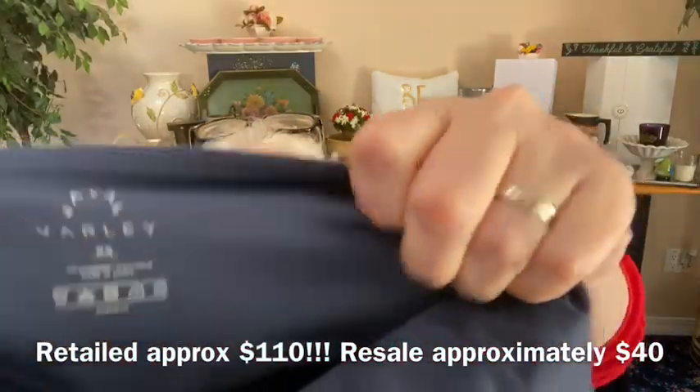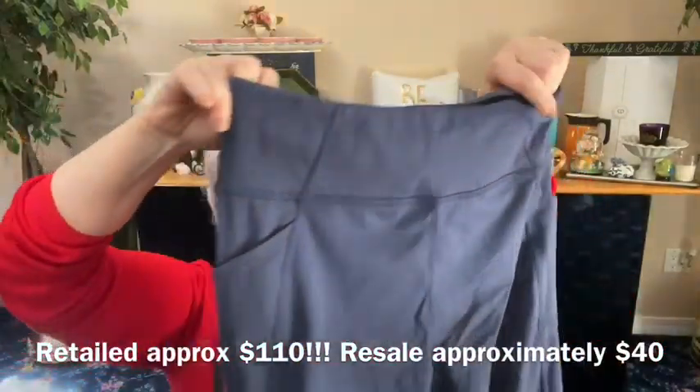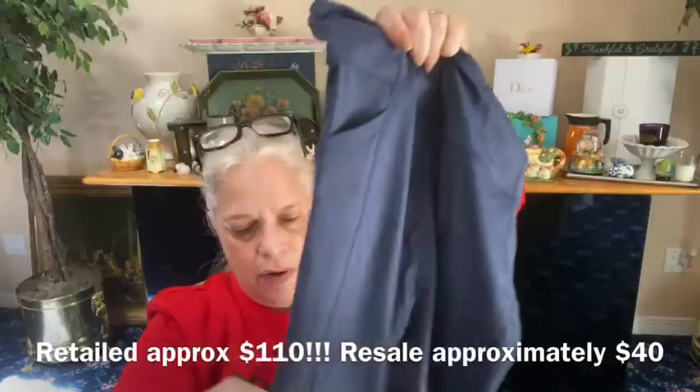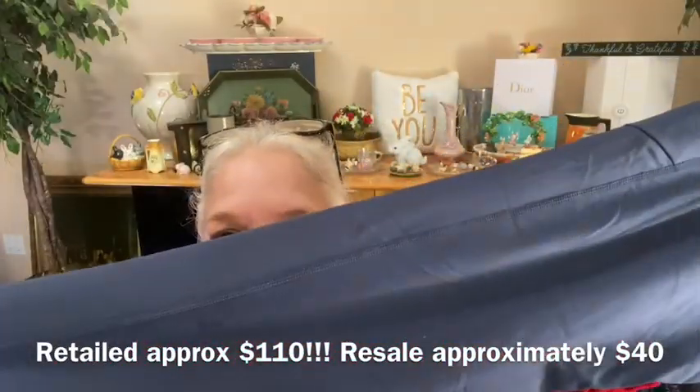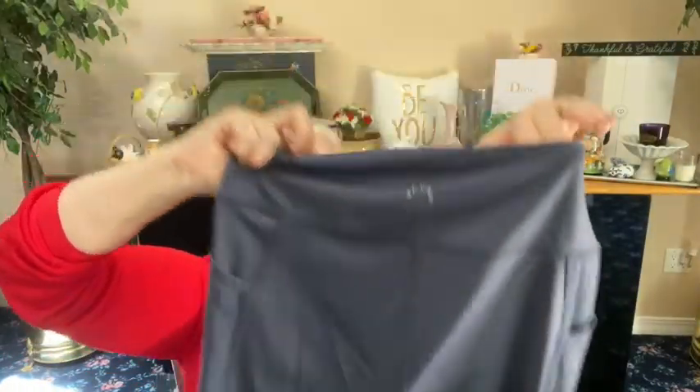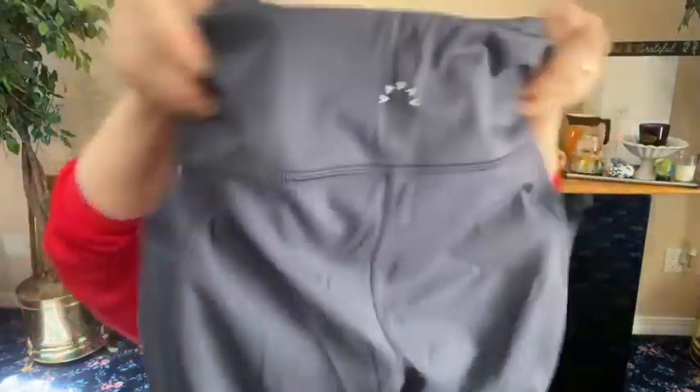Let's do some more leggings. We have from Varley, size extra small — I've never heard of Varley, have you? Two side pockets, these are very well made. They're like a grayish with a blue undertone. Leggings, extra small.